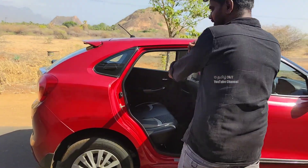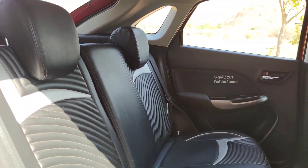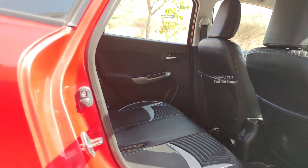Full company service maintenance. You can see it runs on petrol. You can see the back seat. Insurance is valid for 4 months.